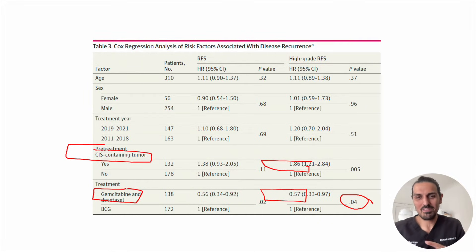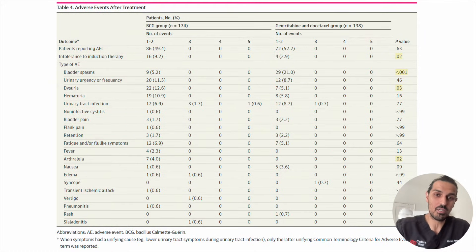So why doesn't everyone do this? Aren't chemo side effects going to be worse? It turns out, not so much. Since the chemo isn't absorbed into the circulation in high quantities, side effects are mostly local. Looking at the adverse effects: intolerance during induction — meaning the medication was too hard to hold — occurred in about 9% of the BCG group versus only 3% of the gemcitabine-docetaxel group. Bladder spasms, however, were more common with chemotherapy — about 21% versus 5% with BCG.